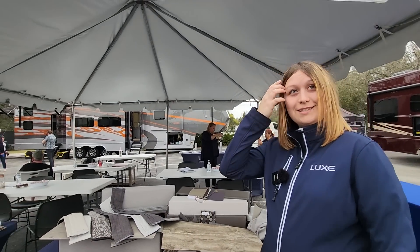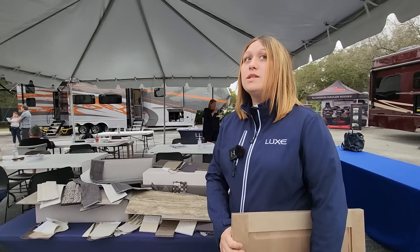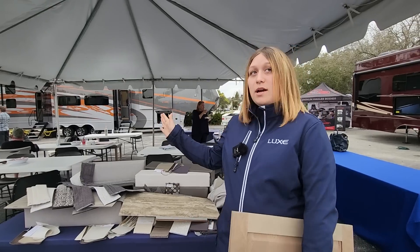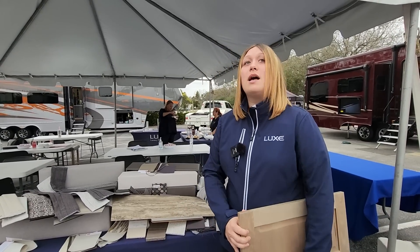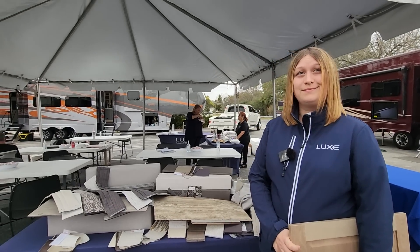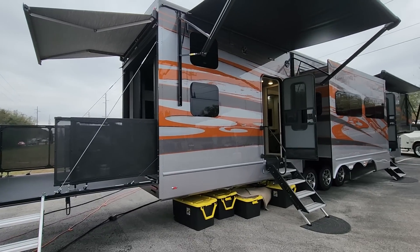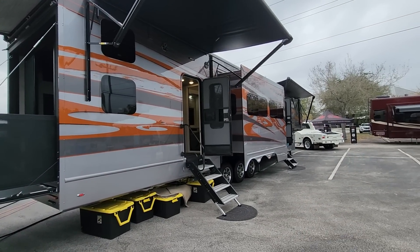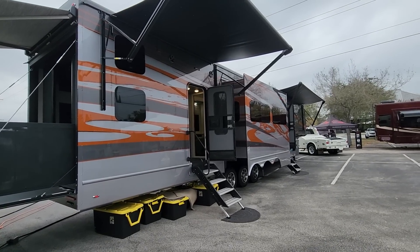If one of our viewers is looking to buy a new toy hauler, why Luxe instead of Grand Design or DRV? We are built for a true four-season full-time build. Our walls are three inches thick and it's really an industry-leading construction. We spend our time with our coaches in production — we're not spitting out a lot per week. And for the price range, it's the best in the market. Thank you for showing us around — I really enjoyed the tour. If you're in the market for a new toy hauler or fifth wheel, have Luxe called and they'll work with you to build you anything you want. Thanks for watching. God bless the United States of America.